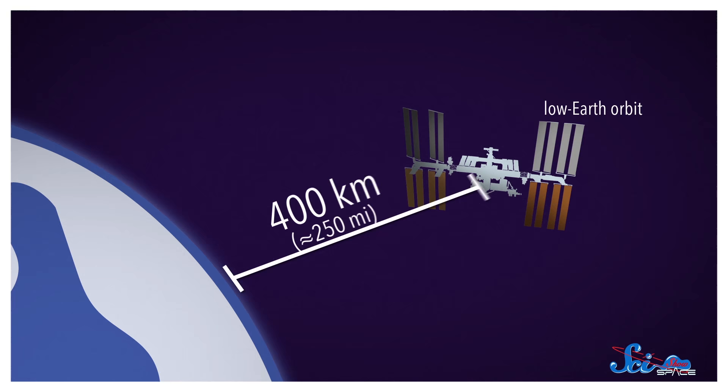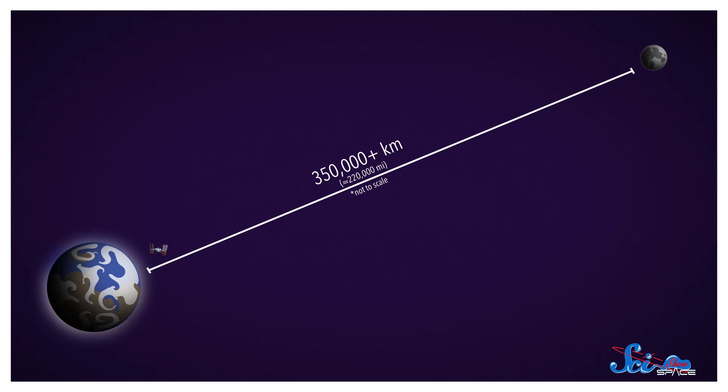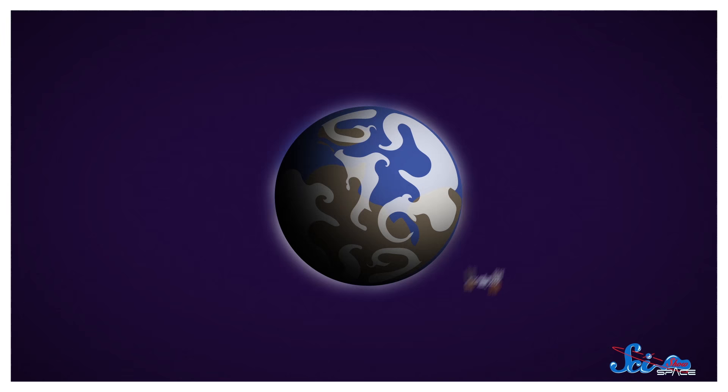Let's say you want to get up to the International Space Station. It's in low Earth orbit, about 400 kilometers up. Distance-wise, that's not so bad — the Moon is over 350,000 kilometers away when it's closest to us, and we've been there too. The real problem is that the ISS is orbiting the Earth at speeds of over 27,000 kilometers per hour. So to get your flight to the ISS, you have to match its altitude and its speed.